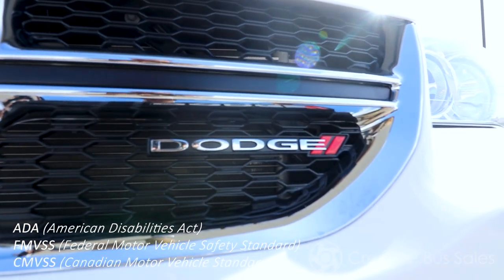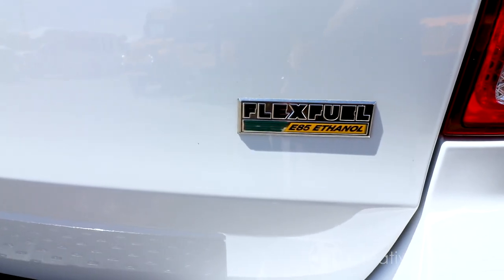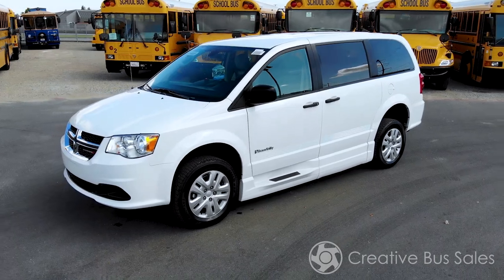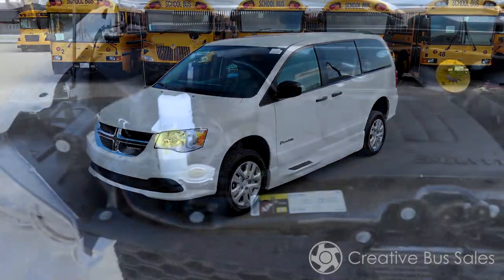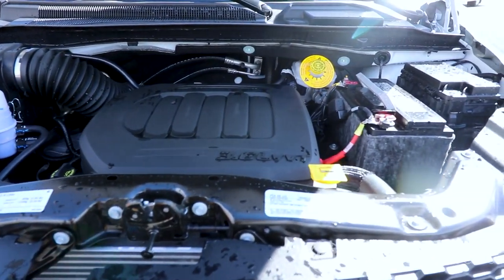This vehicle is ADA, FMVSS, and CMVSS compliant and meets or exceeds all Altoona testing requirements. It is also California Air Resources Board approved. The BraunAbility InterVan is built on a Dodge chassis and features a 3.6 liter V6 engine and comes with a three-year or 36,000 mile warranty.